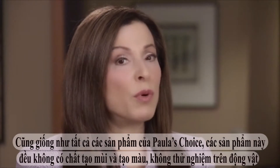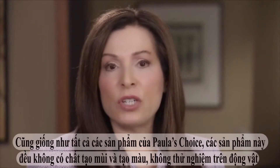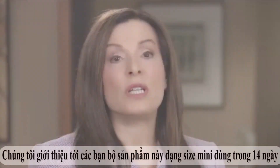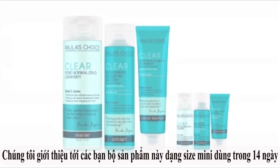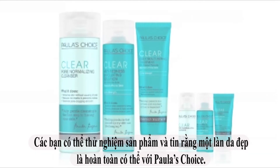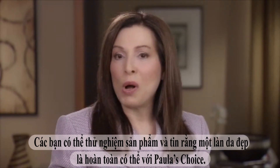Like all Paula's Choice products, the Clear range is fragrance and color-free and never tested on animals. All of my products are sold with a 100% money-back guarantee. I also have a 14-day trial size for this clear routine so you can see for yourself that beautifully clear skin really is possible with Paula's Choice.